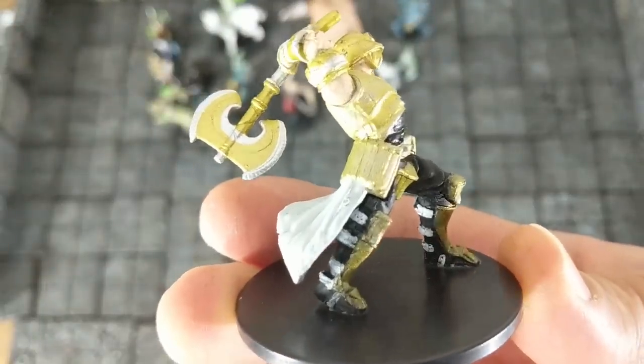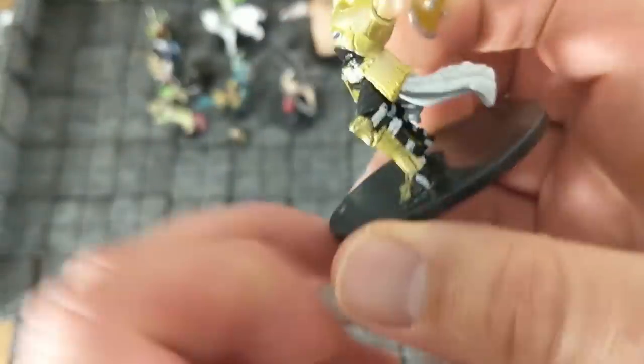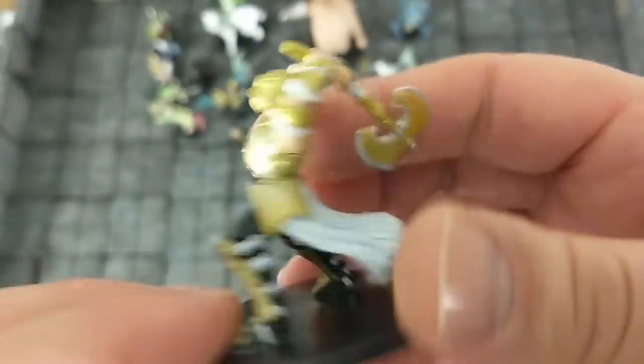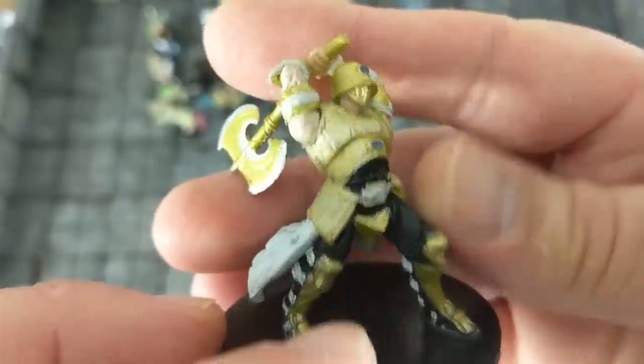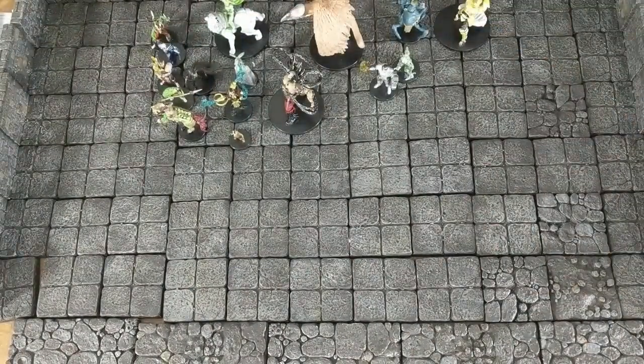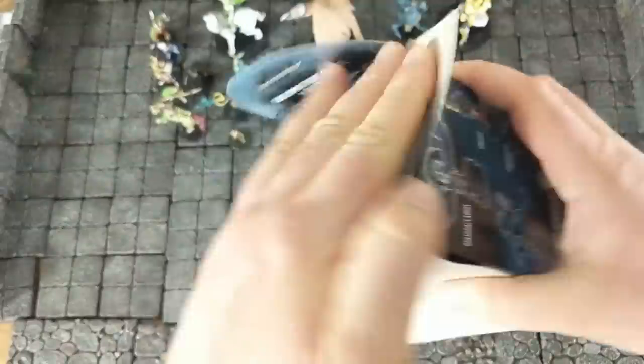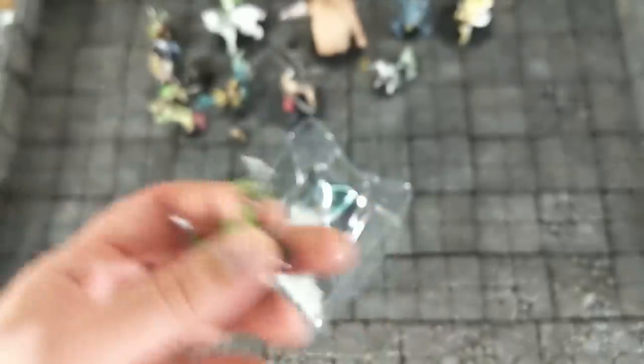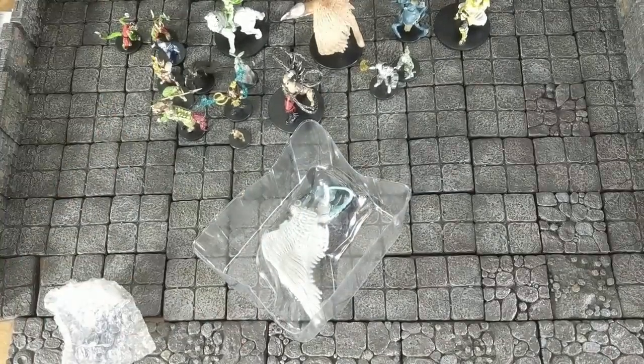We have a little bit of a shrimpy giant here — not very useful for D&D. It could be like an armored ogre I guess, but I don't know what else I would use him for. We have another lizard man guy — I like the little blade on their tail, it's a nice little effect.